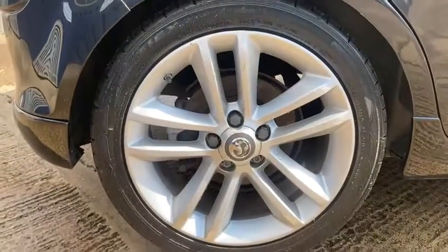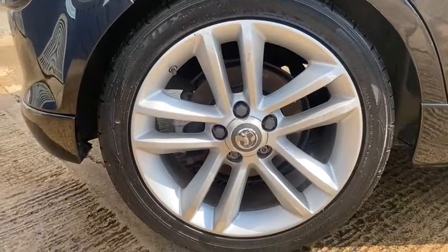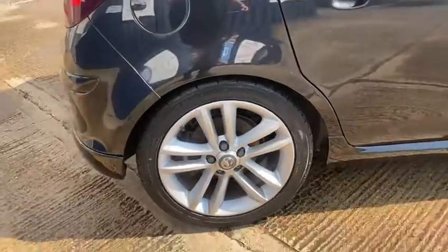It's got the lovely alloy wheels, 17 inch, with good tyres all around.